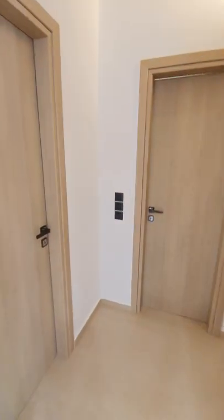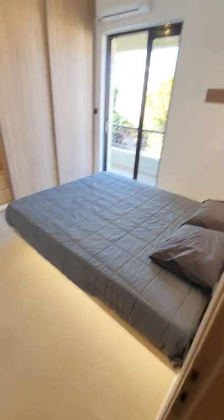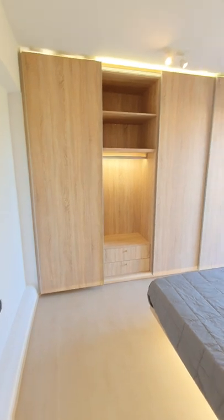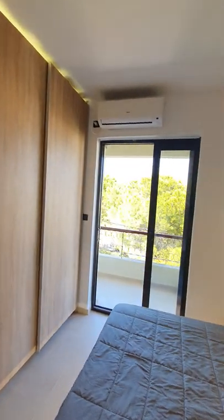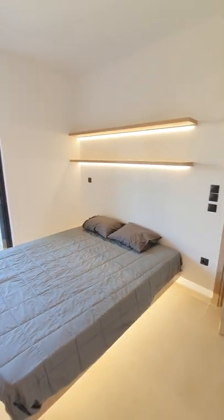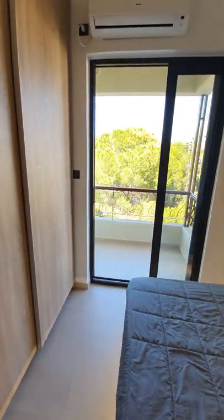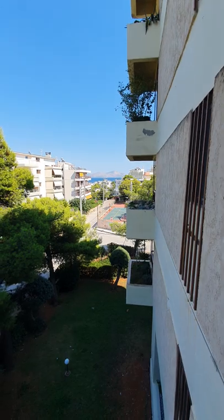Let's go to the first bedroom. Plenty of storage space, air conditioners and all the units. Also a very nice balcony with a great view.